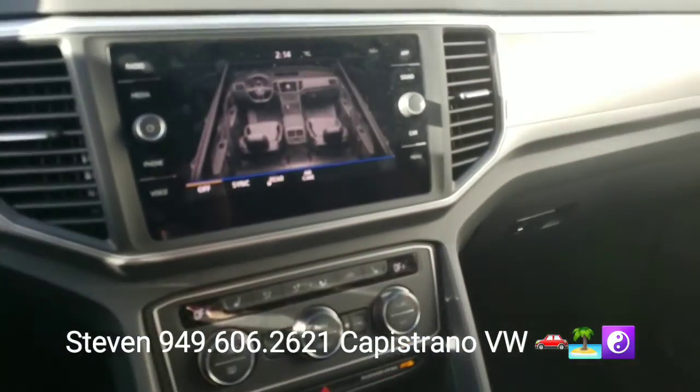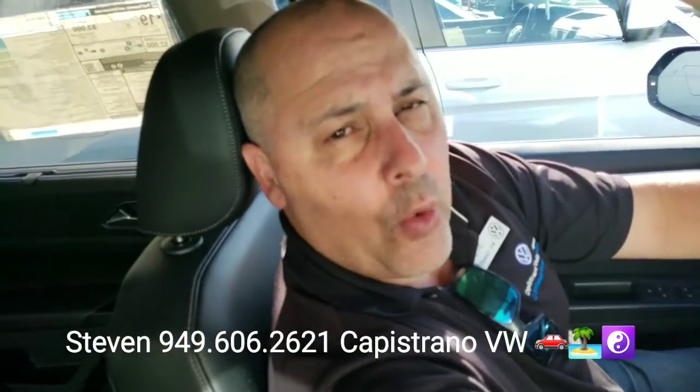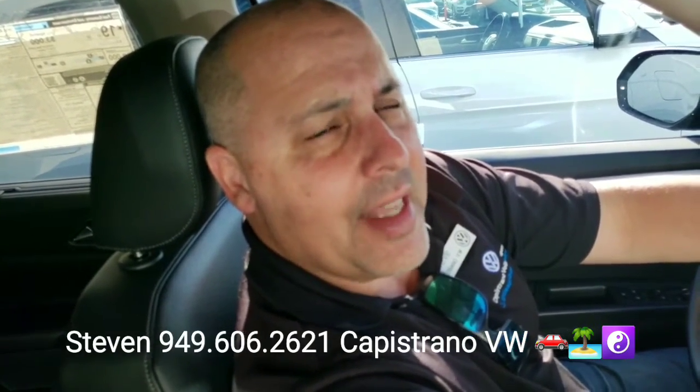I definitely look forward to answering any questions you have, and possibly assisting you in person if you decide you want to come in for a quick spin. You can reach me directly with any questions at 949-606-2621. Again, it's Steven at Capistrano Volkswagen — hope you're having a great day, thanks again!